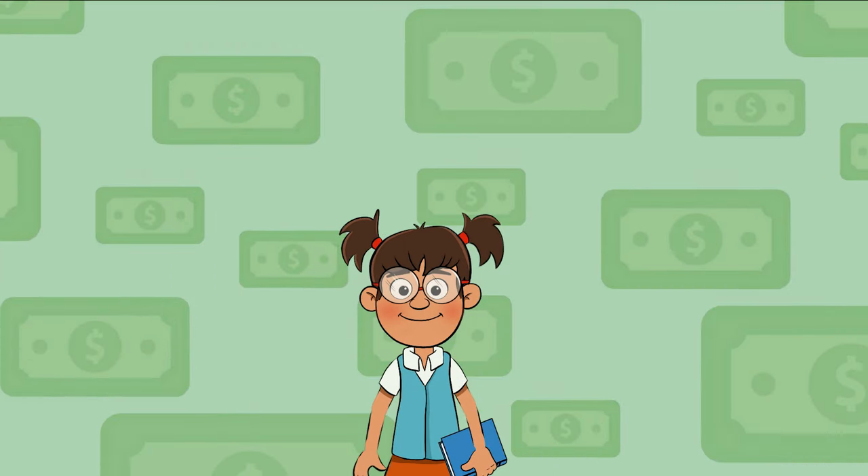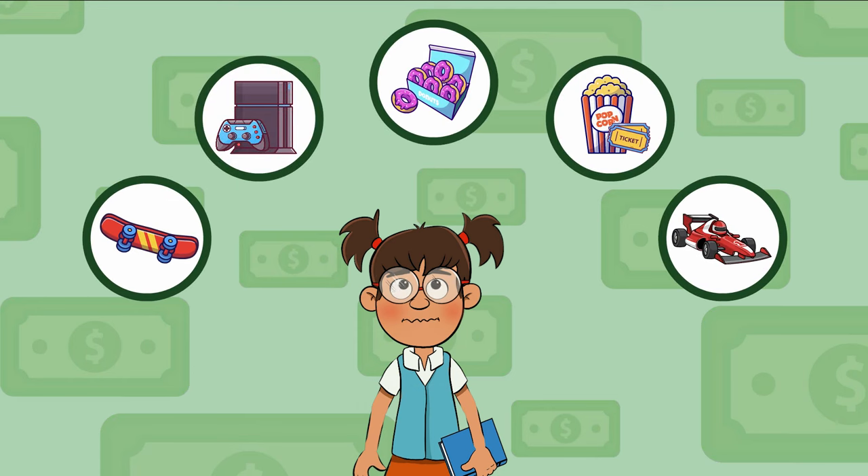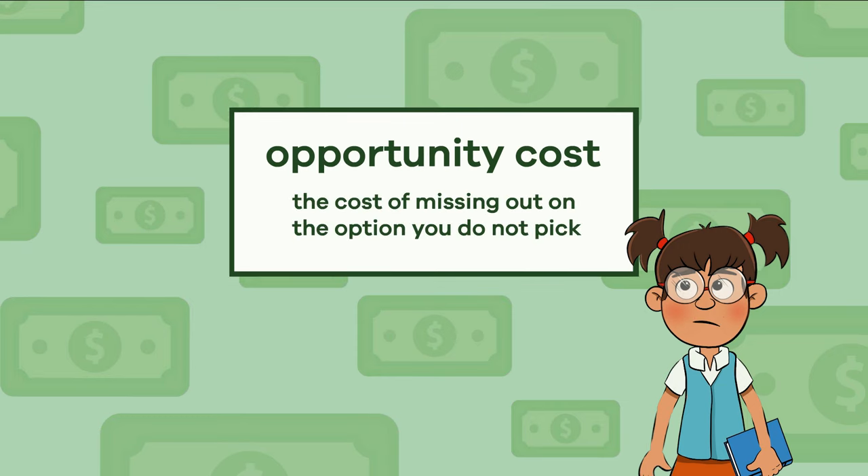But sometimes you will have to choose between two, or more, wants. This is called an opportunity cost. An opportunity cost is the cost of missing out on the option you did not pick.